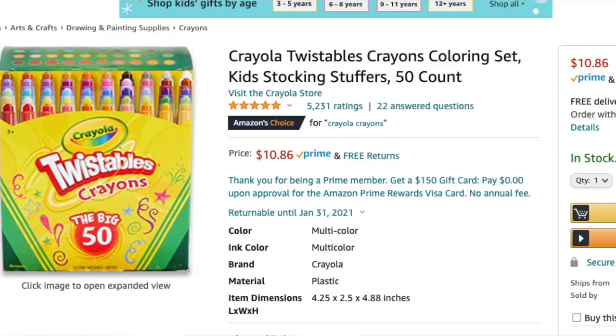Another great idea is crayons. I found these really cool twistable ones — they're like 10 bucks. I'm excited to get these for Alaya because we have broken so many crayons; she's obsessed with dumping her crayon bucket, they keep falling and breaking, and I've bought like three different packs. If you have something like this or tips on crayons that won't break, leave me a comment and let me know.